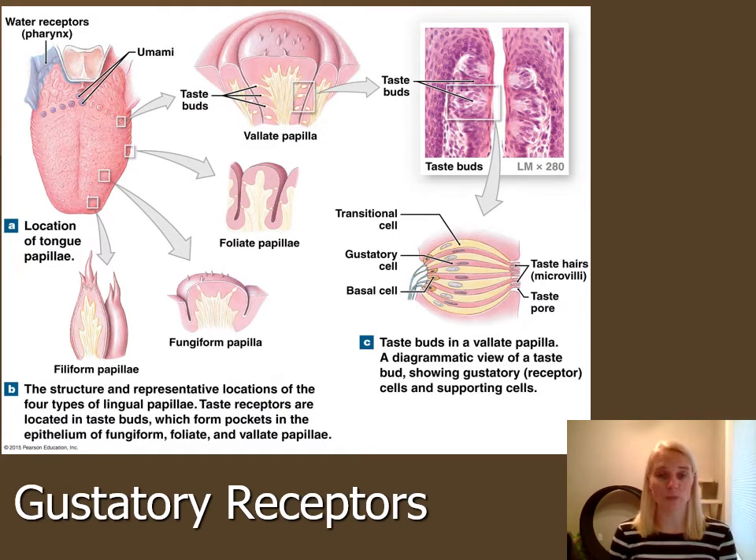Now we move on to taste, called gustation. Gustatory receptors are located on the surface of our tongue. Most people know their tongues are bumpy and have heard of taste buds, but most people don't realize those bumps are not the taste buds. Taste buds are microscopic cellular bundles embedded in the bumps. The bumps themselves are called papillae.